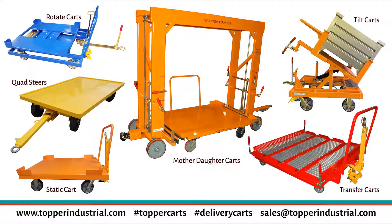This brings us to the types of delivery carts. You have static carts, rotate carts, tilt carts, transfer carts, mother-daughter carts, and quad steer carts. Each design has different benefits based on what you are trying to accomplish.